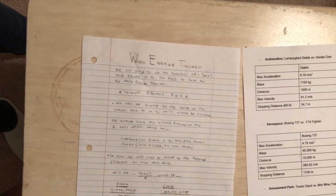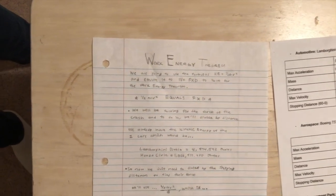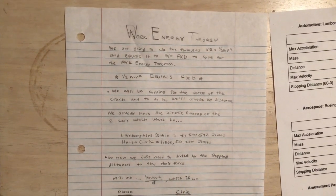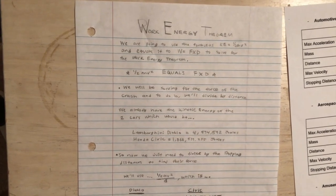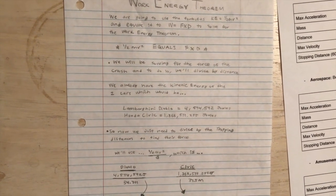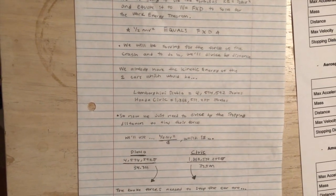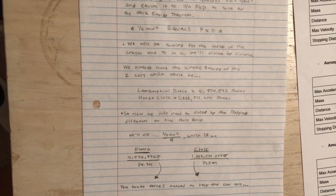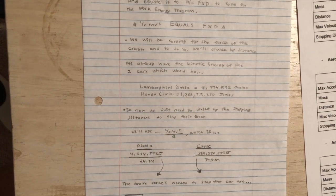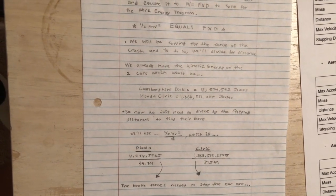Now we're going to look at the work-energy theorem. We're going to use the formulas: kinetic energy equals one half mv squared and equate it to work equals force times distance. Notice that one half mv squared and force times distance must equal each other. We'll be solving for the force of the crash and the brake forces needed to stop. We already have the kinetic energy of the two cars: the Lamborghini Diablo with 4,574,592 joules and the Honda Civic with 1,868,532.255 joules.